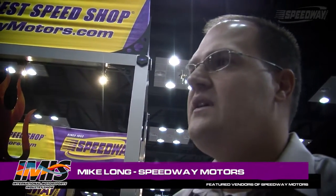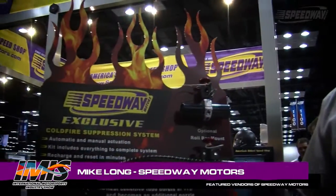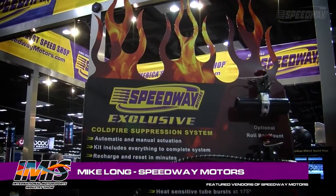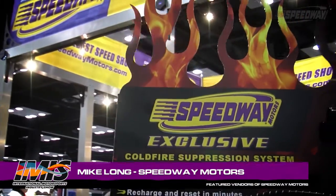We've worked very hard with Cold Fire Super Systems to co-develop this product and bring it to market. It's so critical in a fire, especially if a driver is injured and the safety crews aren't able to get there in due time, that we have something here that's able to be actuated all by itself and protect that driver until the safety crews can arrive and extract them from that situation.